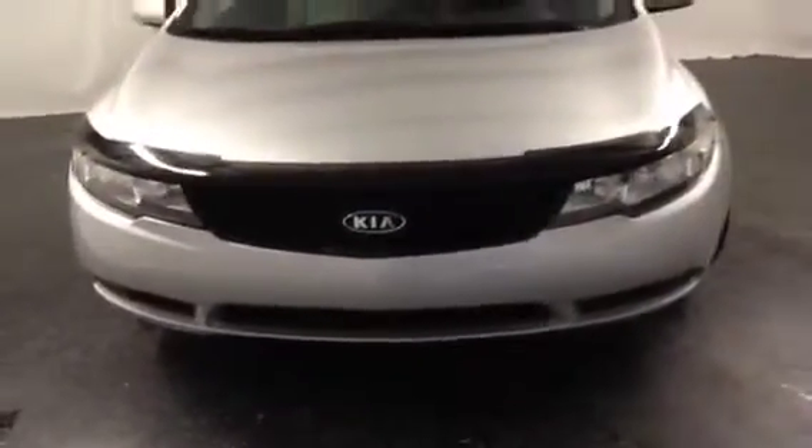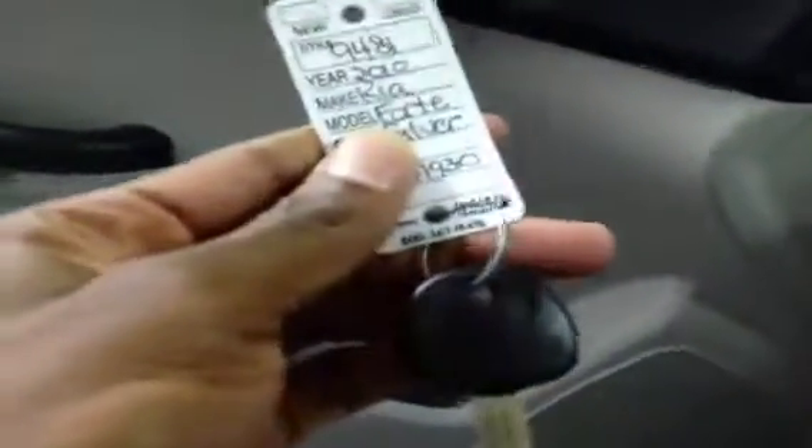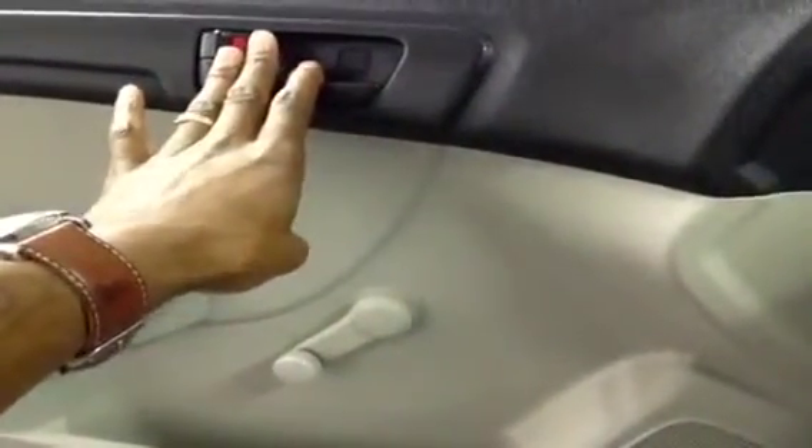This is a 2010 Kia Forte, silver in color, priced and ready to go here at FrankMeyersAuto.com. In the interior of the 2010 Kia Forte, you'll find it comes with one key. It has the manual window, manual door locks — this is a very practical vehicle.